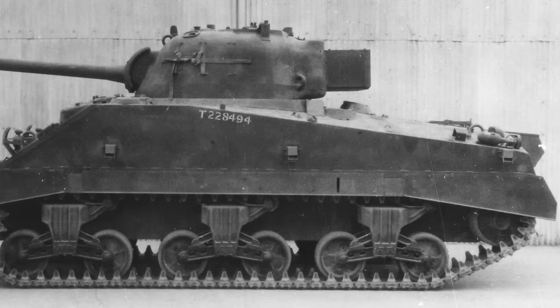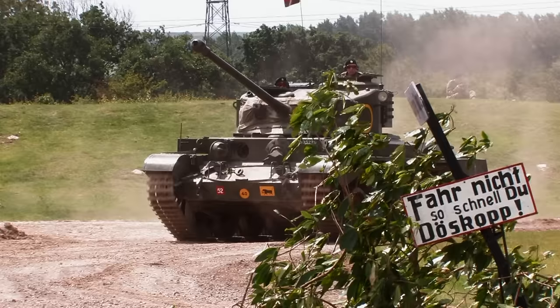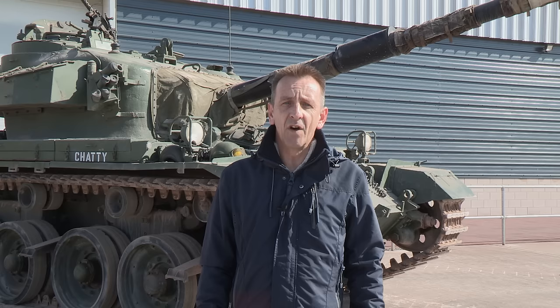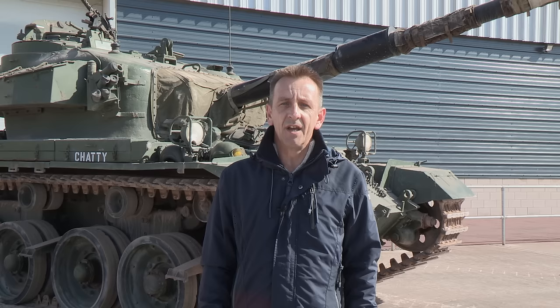Attempts had been made to squeeze the 17-pounder gun into existing tanks, like the Sherman Firefly. Cromwell and Comet went a step further with the Meteor engine, and the Comet had a good gun with a version of the 17-pounder. But both had thin, unsloped armour, which made them vulnerable. So in October 1943, the specification was issued for a totally new tank, to combine the 17-pounder gun with the Rolls-Royce Meteor engine and around 80mm of sloped frontal armour.